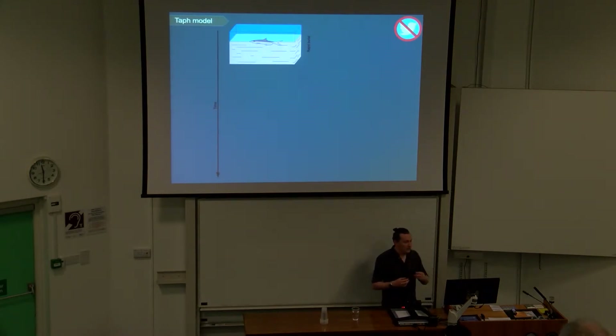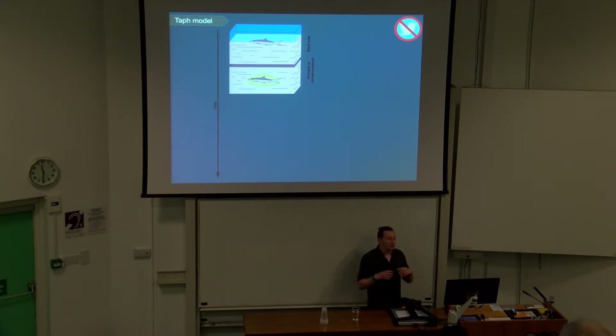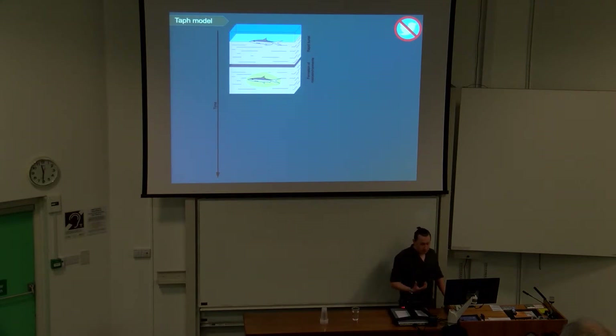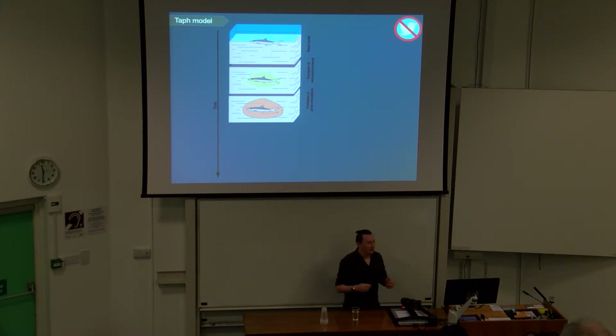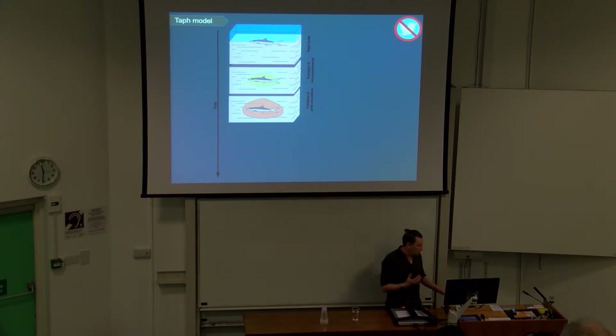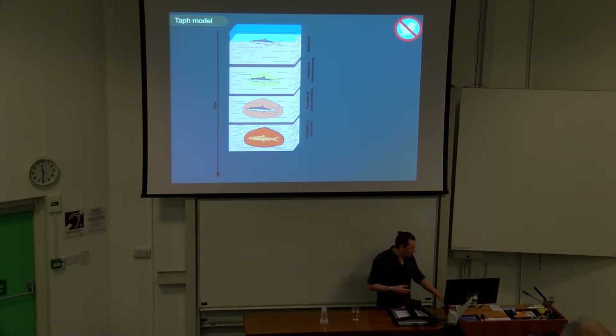So I created a taphonomic model — based on work done in the 80s, filled out using larger datasets. It's a pretty standard model: an organism gets buried rather rapidly, then creates a microenvironment when it starts to decay because the decay juices can't escape from the sediment, which is geochemically different from the surrounding sediment. You start to get interesting things as bacteria break down products — once they deplete all the sulfate, you start to get iron carbonate precipitating in areas supersaturated with iron, which was obviously the case in the Maison Creek. That then lithifies into a concretion, and you get the fossil as we see it today.